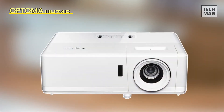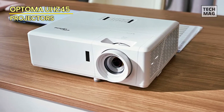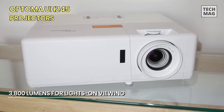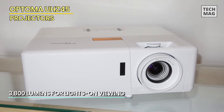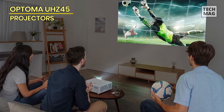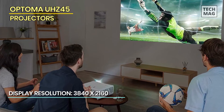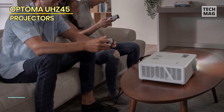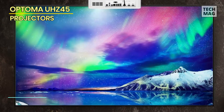Next up we have the Optima UHZ45. The Optima UHZ45 is a high-performance laser projector that delivers exceptional image quality and a range of advanced features. It is designed to provide a cinema-like experience for home theater enthusiasts. Unlike traditional projectors which use lamps that need to be replaced periodically, the UHZ45 uses a laser light source that can last up to 20,000 hours, meaning you won't have to worry about replacing the lamp and you'll enjoy consistent image quality over the life of the projector.